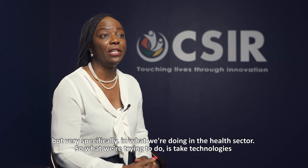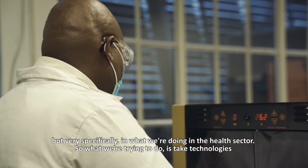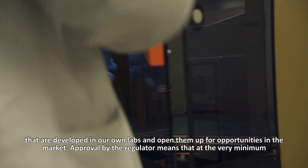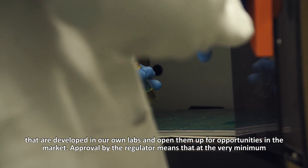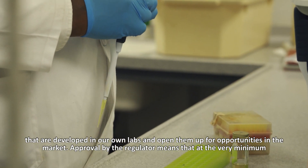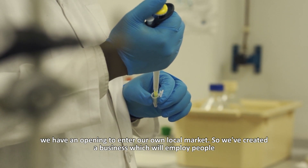But very specifically in what we're doing in the health sector. What we're trying to get done is to make sure that we take technologies that are developed in our own labs and open up opportunities in the market for them. Approval by the regulator means that at the very minimum, we have an opening to enter our own market locally.